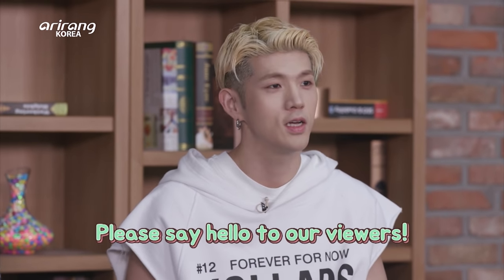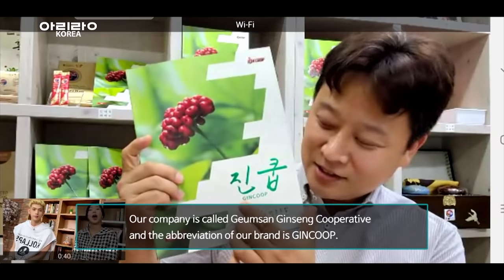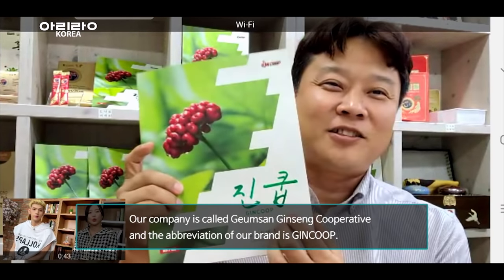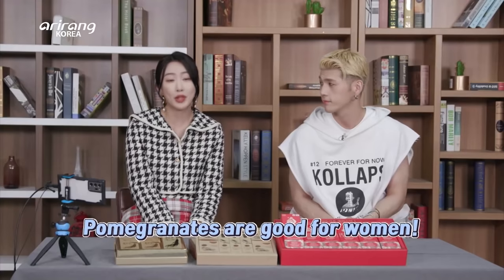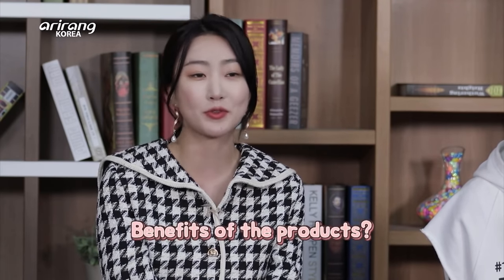Please introduce yourself for all of our viewers, Mr. CEO. The CEO's name is Joong Won-Syi, and the brand is called Joong Won-Syi. Hongxam is good for your health and pomegranate is beneficial for women — please tell us the benefits of the two products.